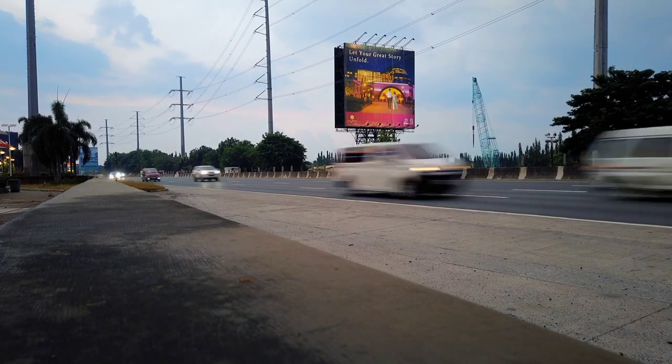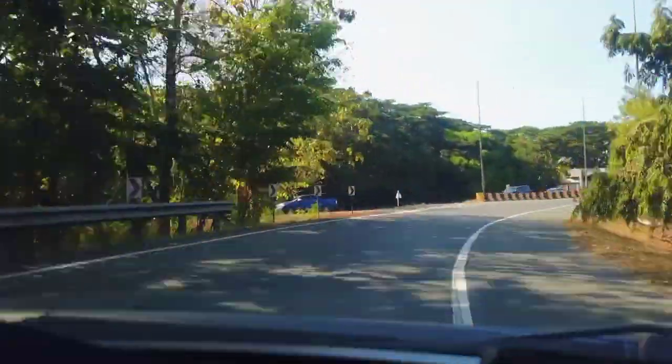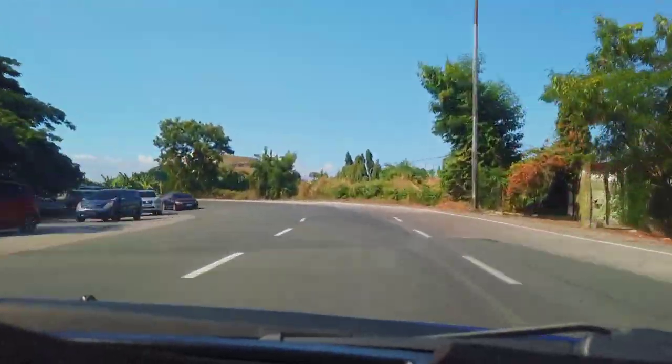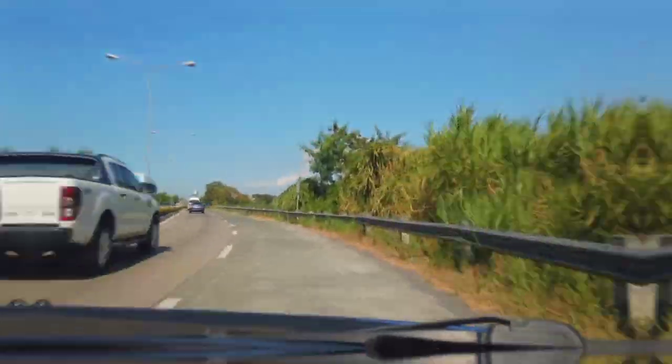One of the best projects that our government has is the reformation of the Philippines public transportation. This includes the integrated terminals that are now operational despite the enforced travel restrictions. In today's video, I will bring you to the Santa Rosa Integrated Terminal.